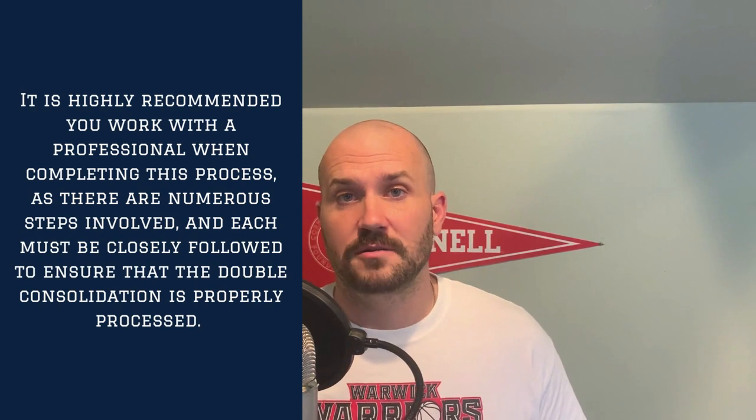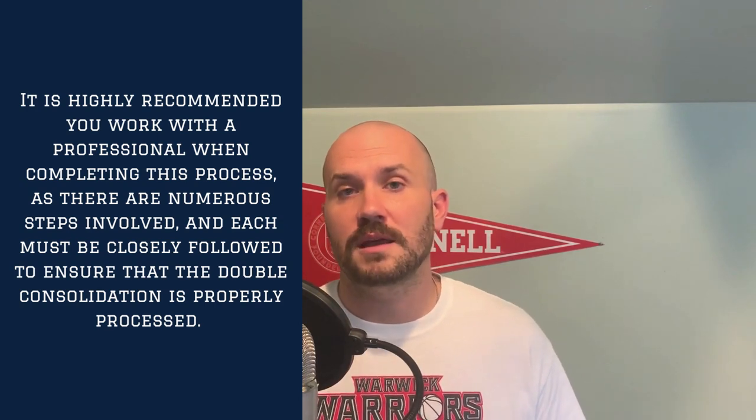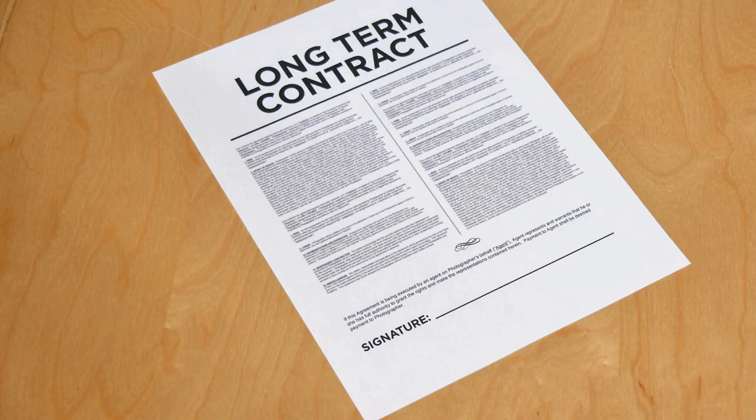To be very clear, you want to make sure that you're working with a professional when it comes to actually completing this process, because it is detailed and nuanced. You do not want to make mistakes because if you do, you could be stuck on the income-contingent repayment plan. Therefore, you want to make sure that as you're going through this process, you're paying attention to the smaller details.